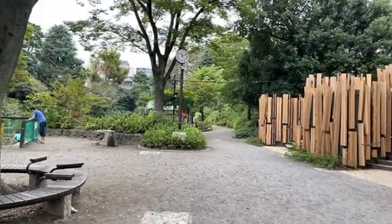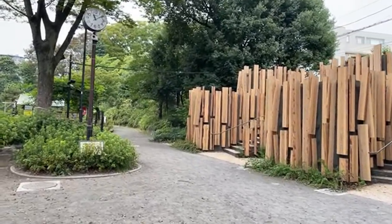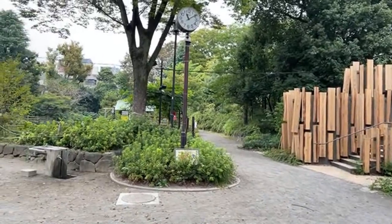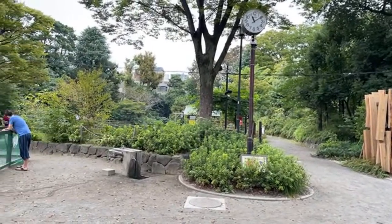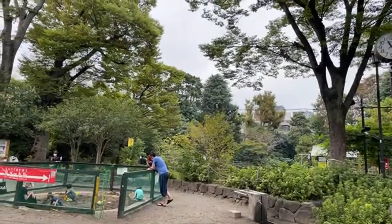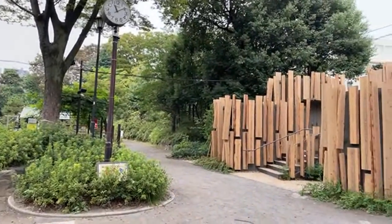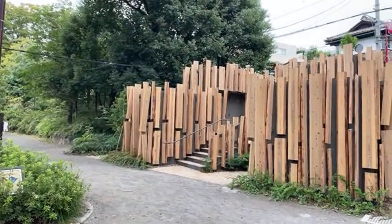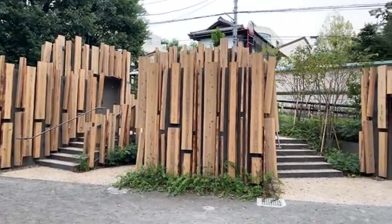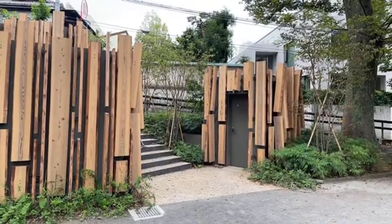Kengo Kuma picked this location for his designer toilet because he liked the woods around it. This park is less than a 10-minute walk from Shibuya's Hachiko scramble, and I don't think a lot of you know about this park. It's become even more famous because of the designer toilets they have here — I'm kind of excited about this to explore, because I'm a fan of Kengo Kuma's work.